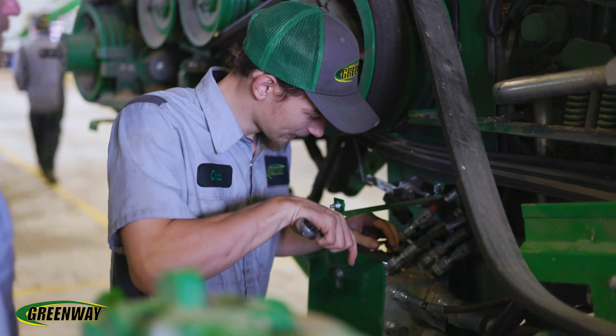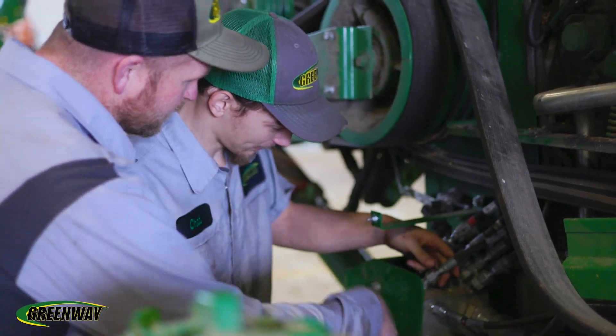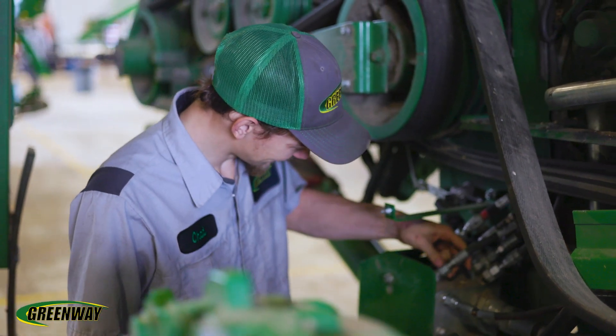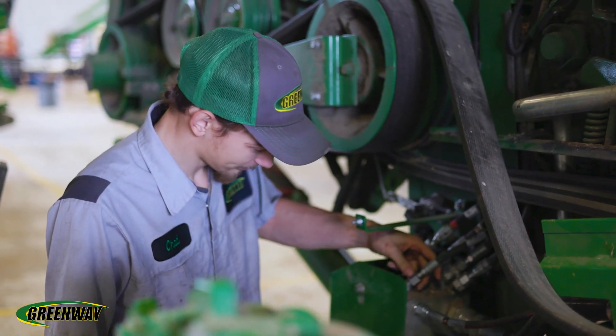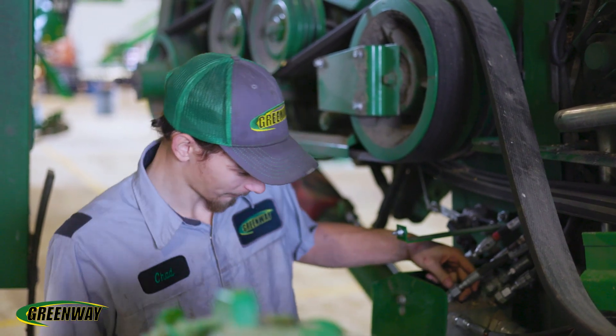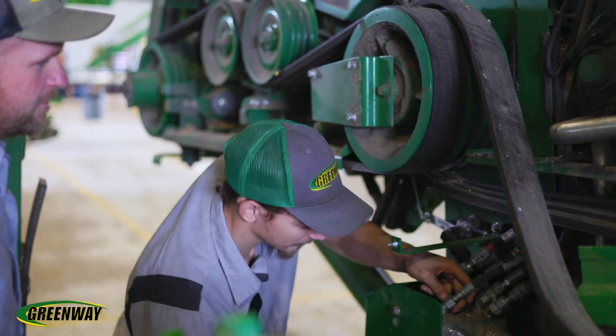The day-to-day responsibility of someone in an ag-tech role will consist of working inside a dealership hand in hand with a seasoned technician. They will report to the facilities every morning on work schedule, be partnered up with their mentoring training technician, and from there they'll be in the shop repairing and diagnosing transmissions and engines. Other times they'll be out on the farm repairing customers' equipment and providing everyday solutions to make their operation flow smoothly.